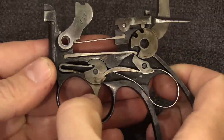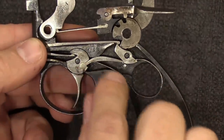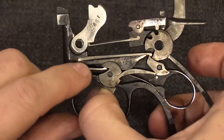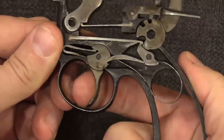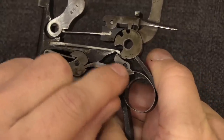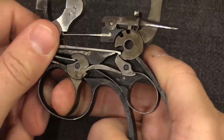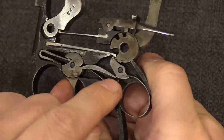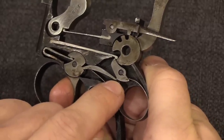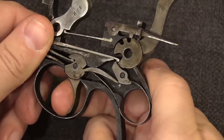Going back to the trigger mechanism — you can see we have the trigger, transfer bar, sear, and hammer. There is a flat spring that gives just a little bit of tension to the sear and the transfer bar, and then a coil spring for the trigger. When I pull the trigger it's going to push the transfer bar forward, which tips the sear. That sear would normally be engaging in a little notch in the hammer when the gun is cocked. When I pull the trigger all the way through it slips off, and that is the disconnector — it only allows the gun to fire once, so I have to release the trigger and allow it to reset before it can fire a second time.